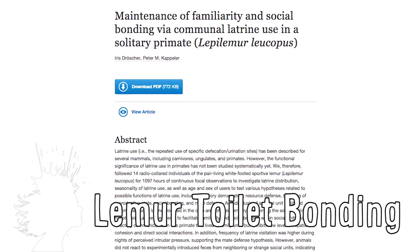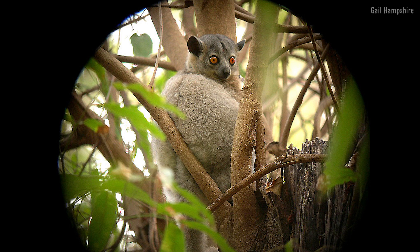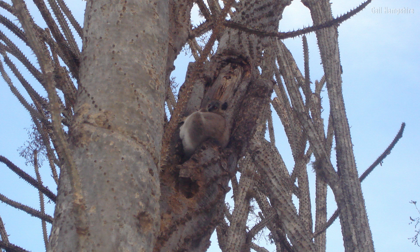White-footed sportive lemurs don't like seeing their family, but they still care. So, to let each other know they're okay, they all pee on the same tree at different times throughout the night.